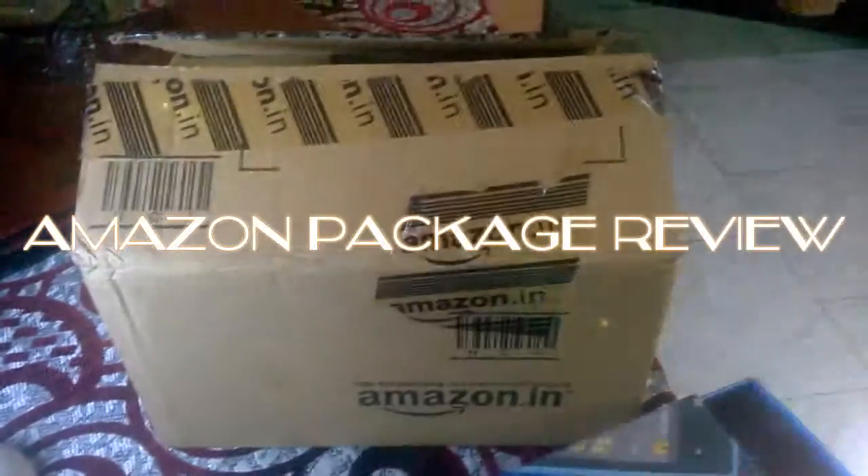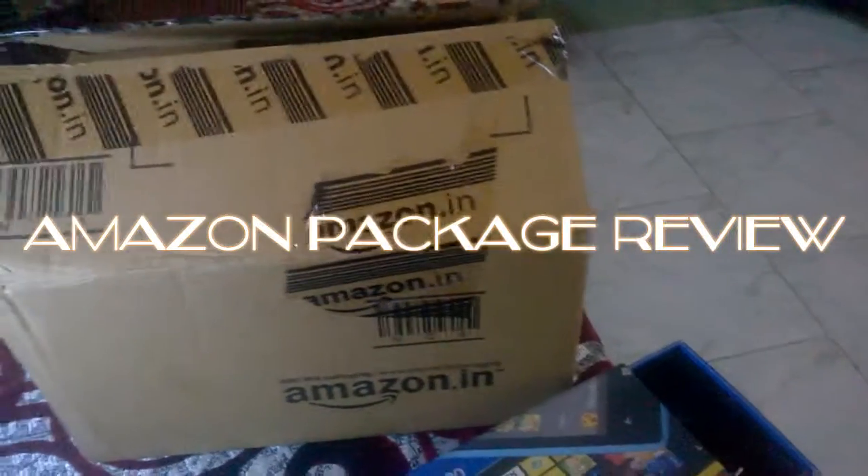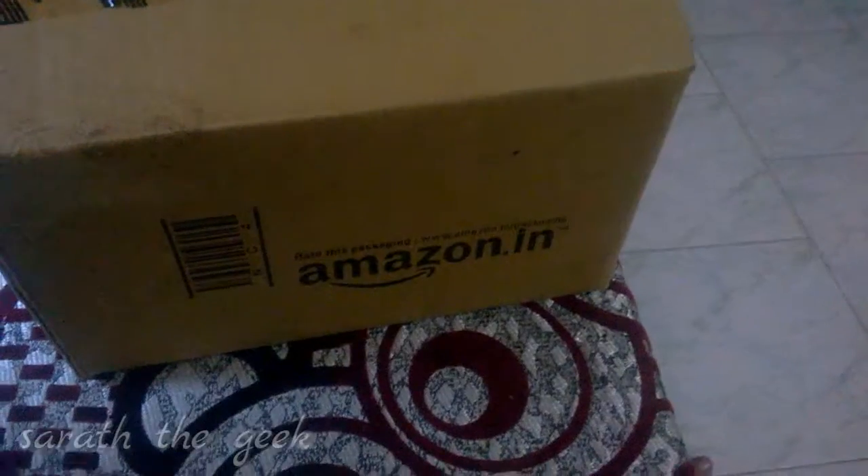Hi there, I'm Sharath and today I'm going to be showing you a special video on this Amazon package. As you can see, this is my Amazon package and I bought this a month ago. In my opinion, Amazon has great packaging compared to other companies.